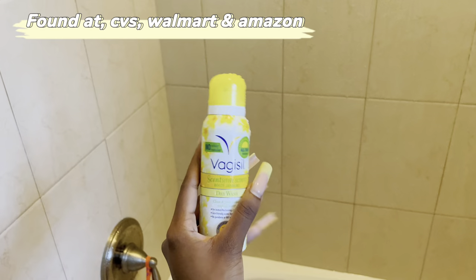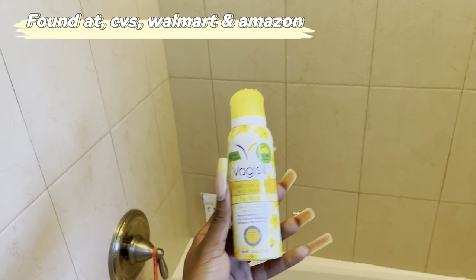All right, I just finished my shower and the bathroom is completely steamed. The last thing I'm going to use before I put my clothes on will be this —